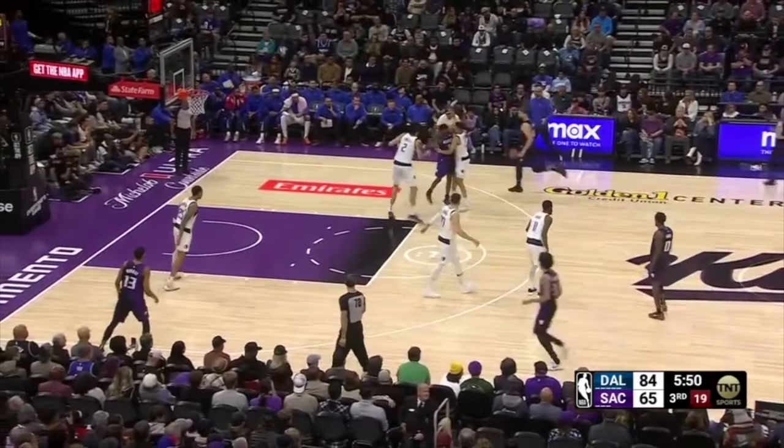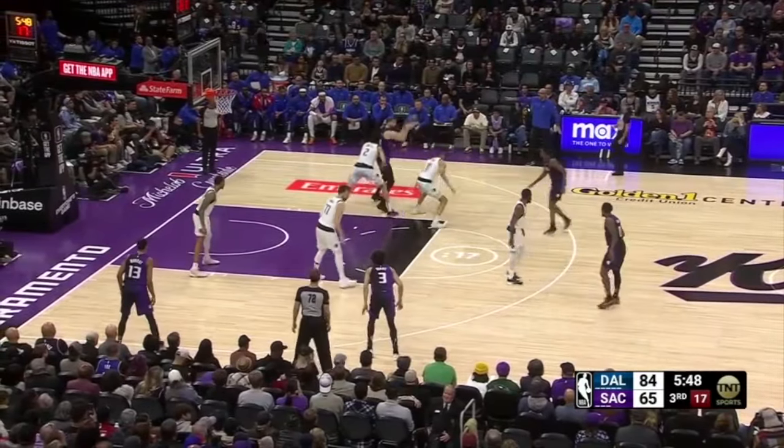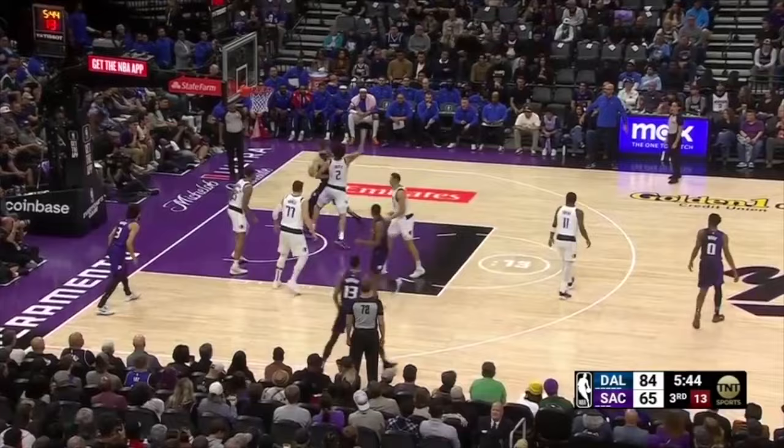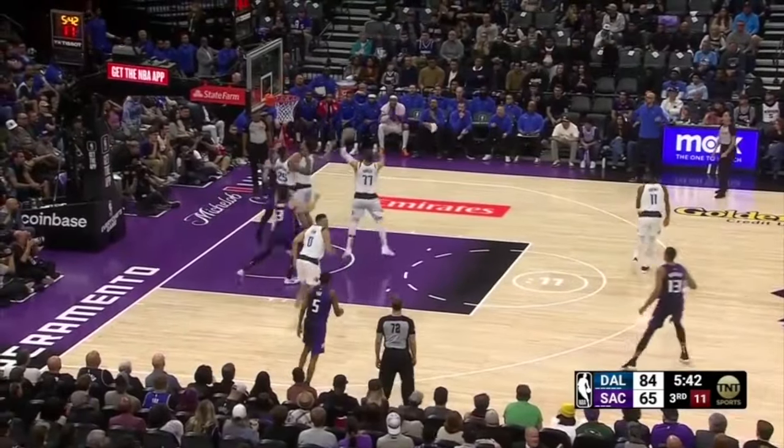The Kings try to play out of an inverted ball screen for Sabonis to get momentum attacking downhill against Lively. Sabonis attacks downhill, gets into a quick post-up, passes and gets it back, then tries to play out of a drop step. Lively crowds the finish and forces a miss at the rim.